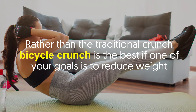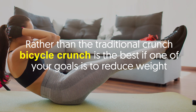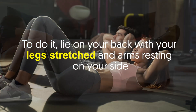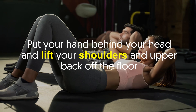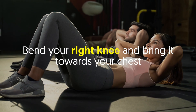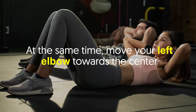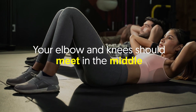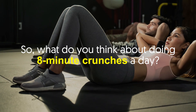Rather than the traditional crunch, the bicycle crunch is one of the best options if one of your goals is to reduce weight. To do it, lie on your back with your legs stretched and arms resting on your side. Put your hands behind your head and lift your shoulders and upper back off the floor. Bend your right knee and bring it towards your chest, while simultaneously moving your left elbow towards the center so your elbow and knee meet in the middle.